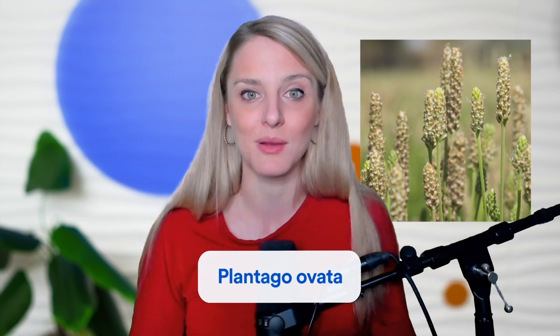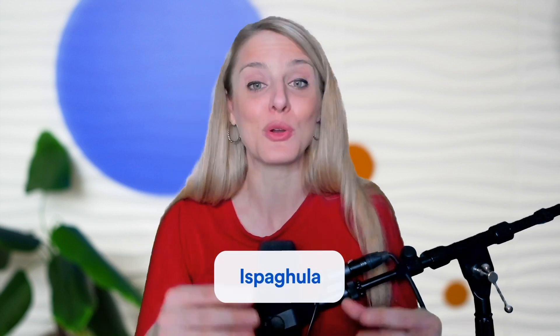Psyllium husk is a type of fiber that comes from a plant called the Plantago ovata plant, and it just so happens to be one of those fiber types that may be particularly helpful in IBS. Today we're going to talk about the properties of psyllium, also called ispaghula, the properties that make it favorable for IBS, what psyllium may do to help improve IBS symptoms based on the research, and finally how to take psyllium.